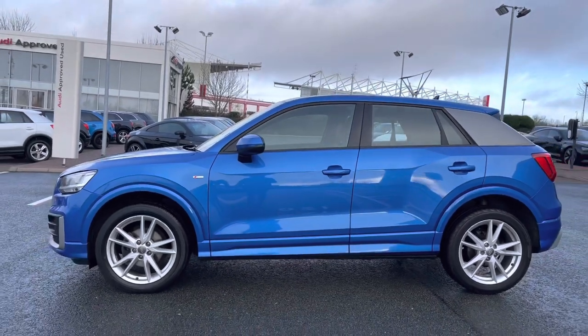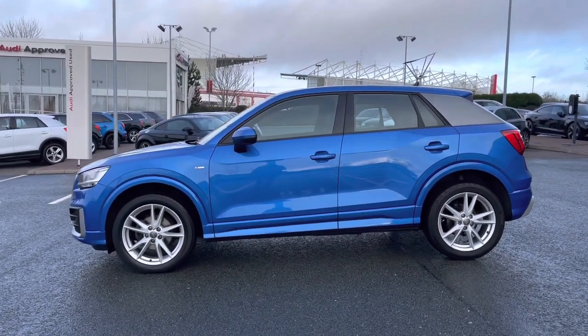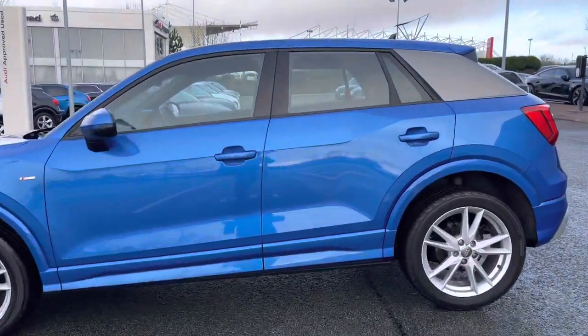We also have the black trim around the windows and the rear C pillar finished in the silver colour, adding a nice contrast again to the paint finish.